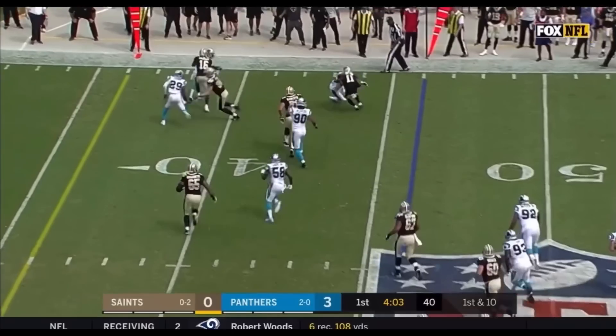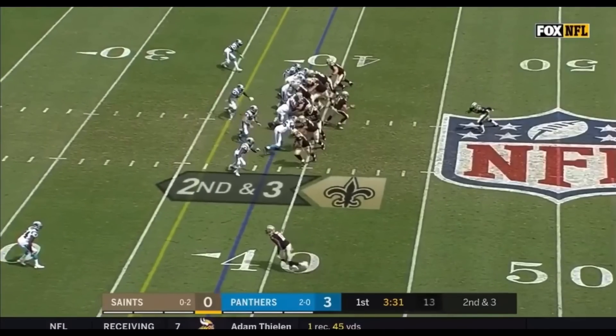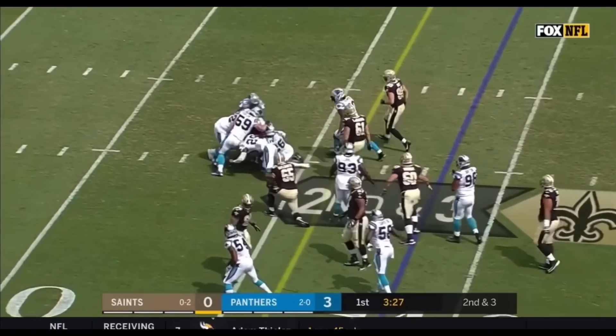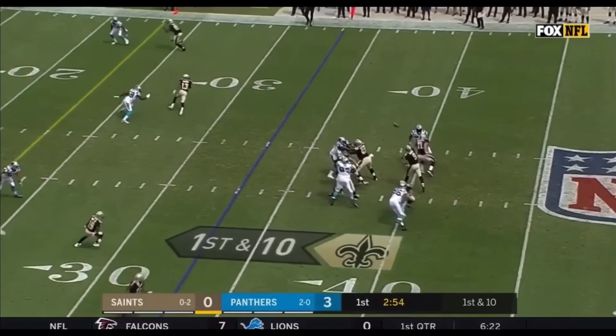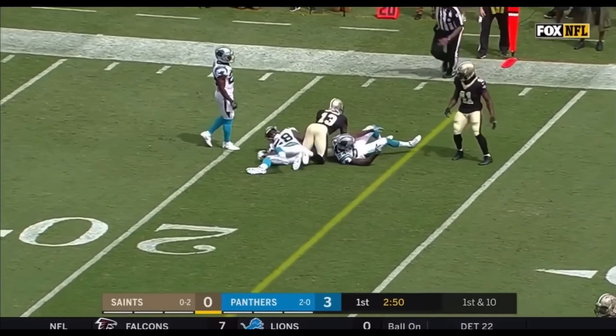This is Tommy Lee Lewis on the end of the run, and he's taken down. Adrian Peterson with his first carry today and he's able to pick up the Saints' first down. Brees throws and it's Thomas — his third reception.